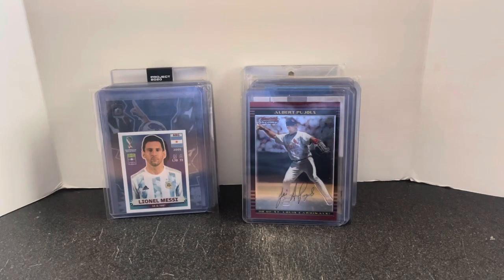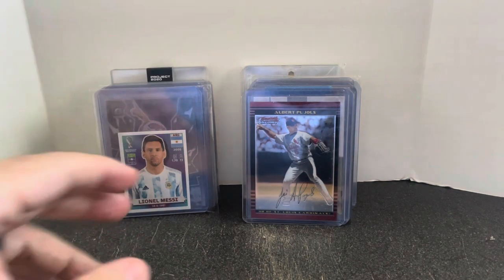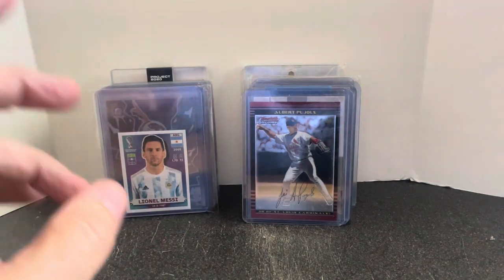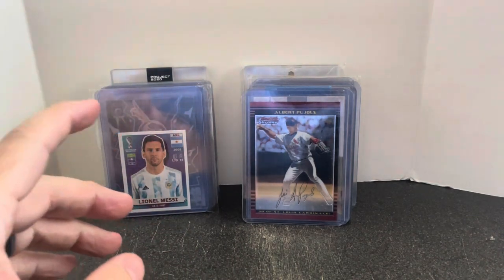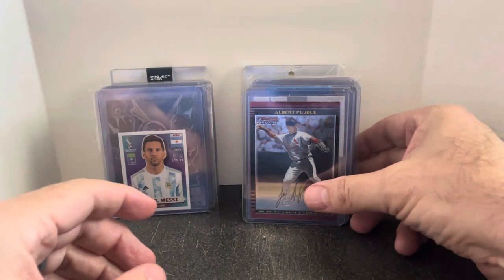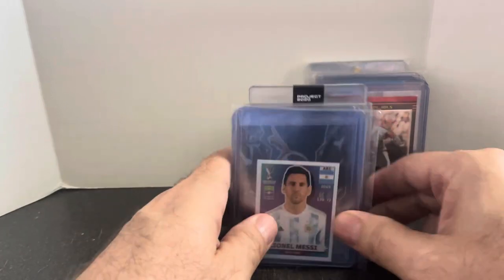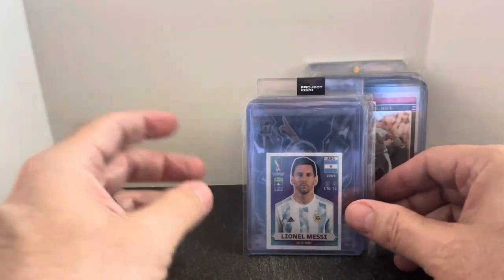Hey everybody, it's Mike aka ThatCardGuy back with another card show haul. These are all bargain box cards that I got. I'll start out with the more expensive ones — the $3 cards. These are all bought today out of the LaQuinta Card Show in Phoenix, Arizona. Big shout out to Matt and Jay for always hooking me up with some good deals.